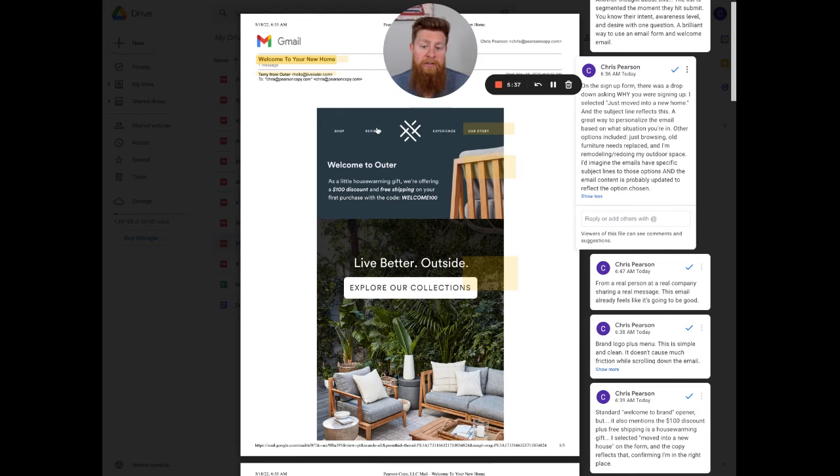They're going to look at reviews to ask, is this actually a quality brand and quality products? They want to know what the experience is if they do buy, and they want to know the story behind the brand so they can connect to it emotionally. I'd imagine somebody who selected 'just browsing' would get a welcome email with a different menu at the top because they're further out from actually buying — less aware of the product and the problem, just kind of looking around.